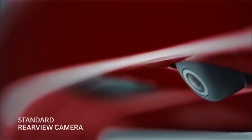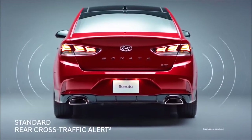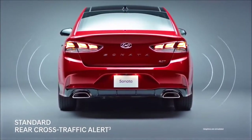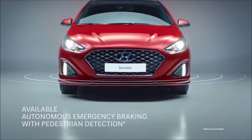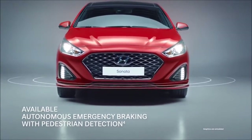Rear sensors work with the rear view camera to help make backing up easier. The rear cross-traffic alert system adds an extra level of safety, sensing vehicles approaching from the side. The autonomous emergency braking system is another set of eyes, activating the brakes to help avoid an imminent collision.